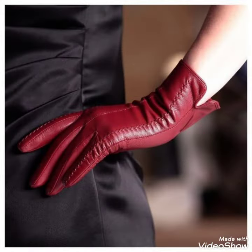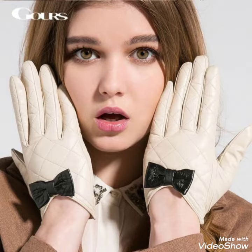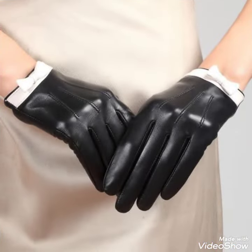Goodbye friends till the next video. See you soon with another video and new collection of leather short gloves and many more. I always bring new and useful content for you, so don't forget to like and share my videos and give your feedback in the comment section.